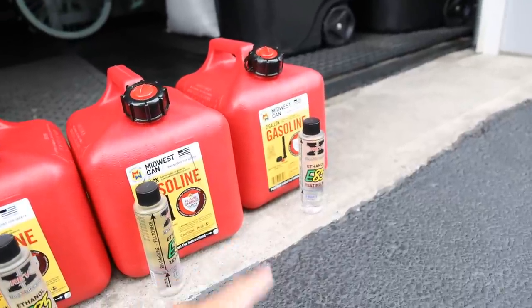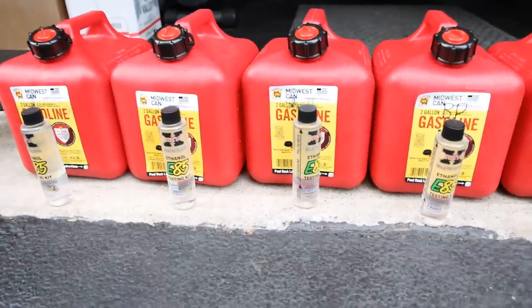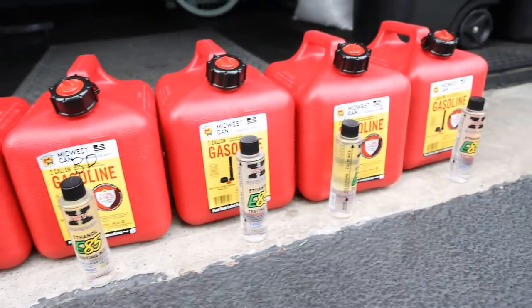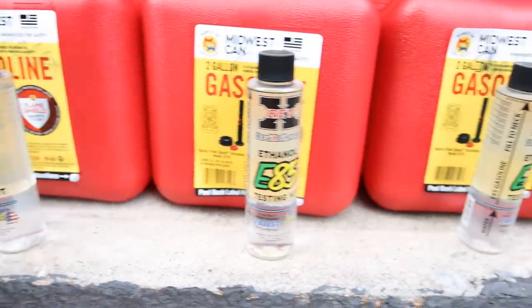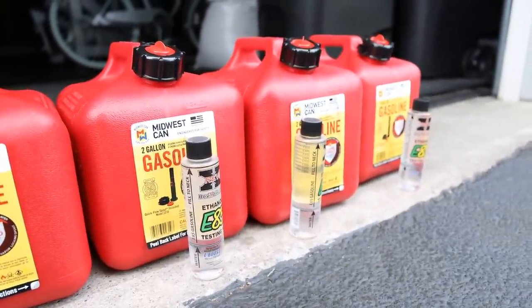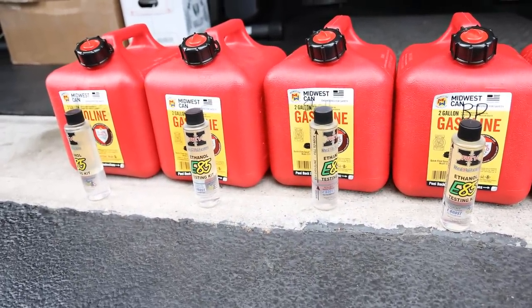We went down to the corner and got some premium gasoline. The main difference is it just looks a lot clearer than the regular gasoline. This test didn't really show us anything — this is just regular E10 gas that you get at the gas station, which is pretty typical everywhere in America. Looking at the separation, it's about 10% ethanol in gas from each of these regular gas stations. Some might be a little bit higher, but nothing crazy like we'd expect given the reduced fuel mileage everyone has been experiencing.